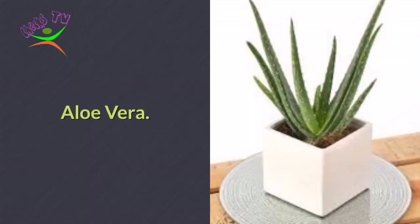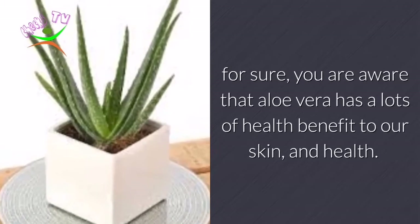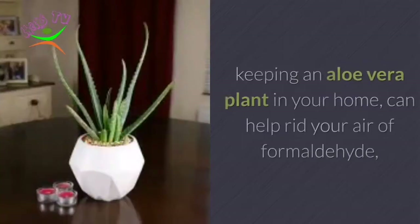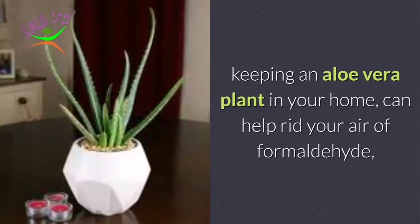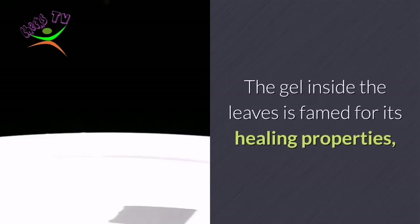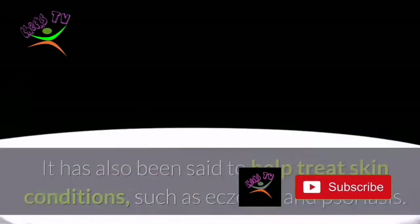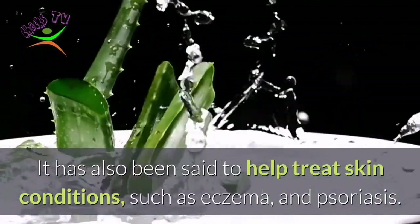Number 10: Aloe Vera. You are likely aware that aloe vera has a lot of health benefits for our skin and health, including vitamins, antibacterial properties, and skin creams. Keeping an aloe vera plant in your home can help rid your air of formaldehyde and benzene. The gel inside the leaves is famed for its healing properties and can be applied to minor cuts and burns, including sunburn. It has also been said to help treat skin conditions such as eczema and psoriasis.